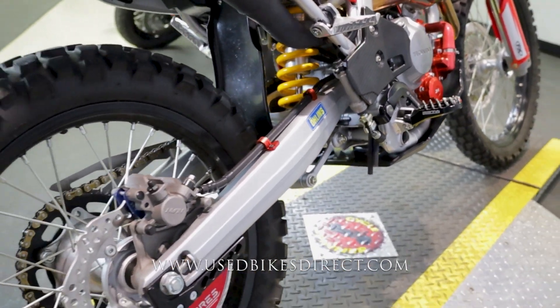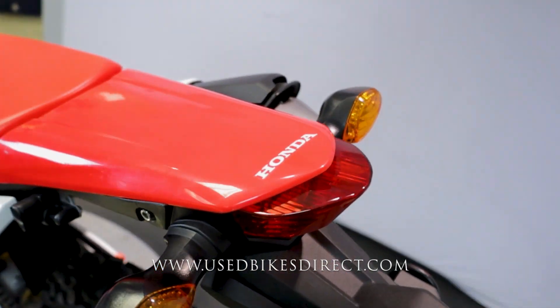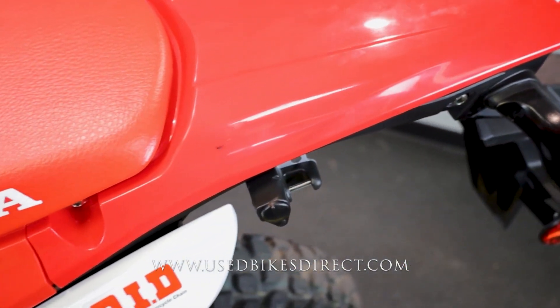It is definitely fully loaded with accessories. Now this is a 250L, so it is going to be a true dual sport — totally street legal and of course off-road capable.